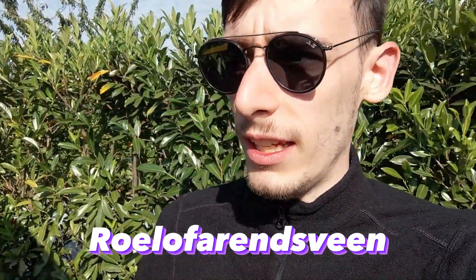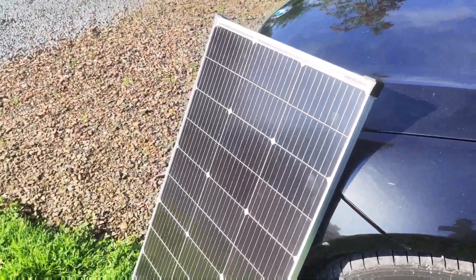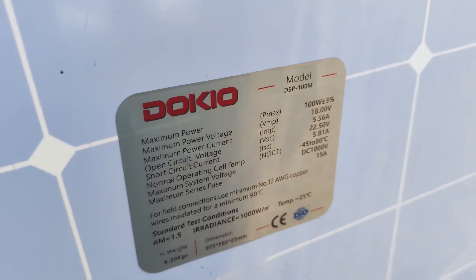Siamo in un paesino che al momento non sono in grado di pronunciare, quindi ve lo scrivo qui da qualche parte. E oggi abbiamo in programma di visitare Leida. Nel mentre sto caricando tutte le batterie dei miei dispositivi tramite questo pannello fotovoltaico — vi lascio il link in descrizione su Amazon — che è un Doki da 100 watt.